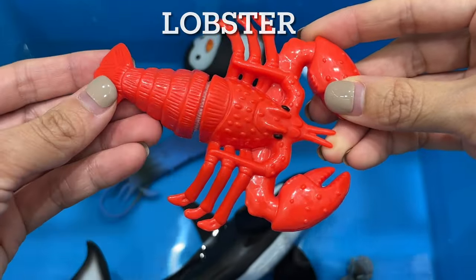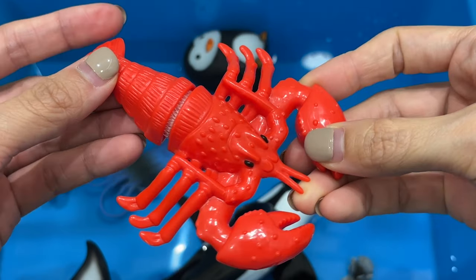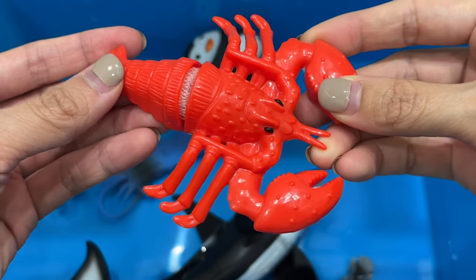Lobster. Lobsters have two big claws and eight walking legs. They have poor vision and chew with their stomachs.